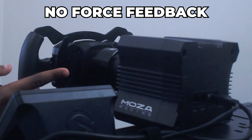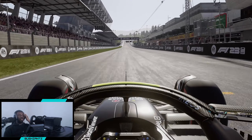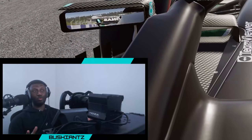Welcome back to another F1 23 video. In this video I'm going to be facing 110 AI at Austria without any force feedback. That means when I'm going through the corners I won't feel anything, when the tires are wearing out we won't be able to feel it, so we have to go purely off muscle memory and vision. The goal of this video is to obviously win. It's 25 laps at Austria with no force feedback.